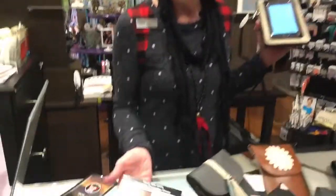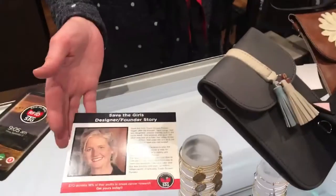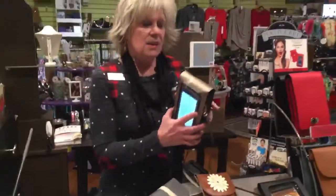The lady that invented this came up with this idea because of two friends that she had that had breast cancer, probably because they kept their phones in their bra most of the time. So she set out to do something for ladies to keep them from having to do that.